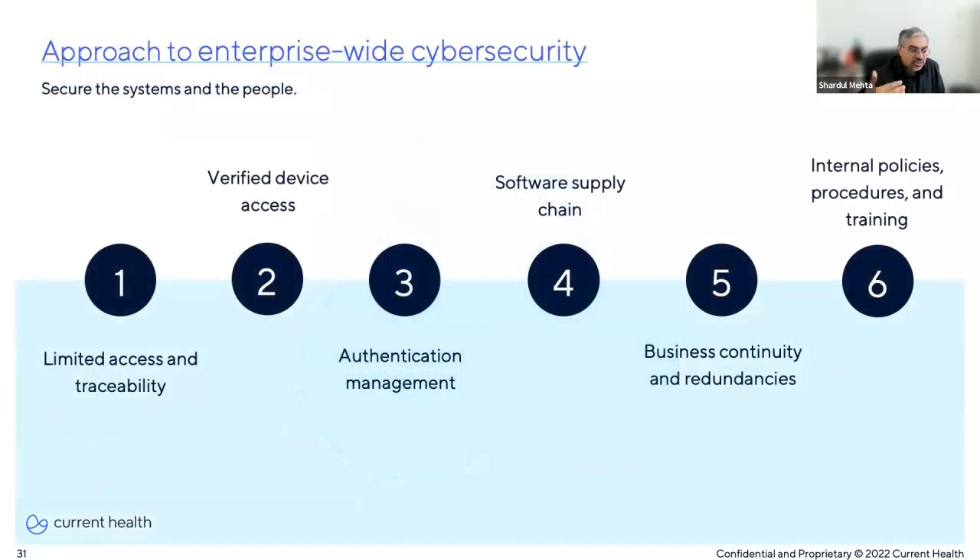When we think about enterprise-wide security, we need to take an expansive approach that takes into consideration not just the systems but also the people — and this extends to the care-at-home platform too. First, limited access and traceability: as more organizations roll out enterprise authentication and authorization and SSO using standards like SAML and OAuth, key things to consider are role-based access controls and audit trends. Implementing a SIEM tool gives you the benefits of data aggregation and normalization, as well as incident detection and visibility across your entire IT environment.